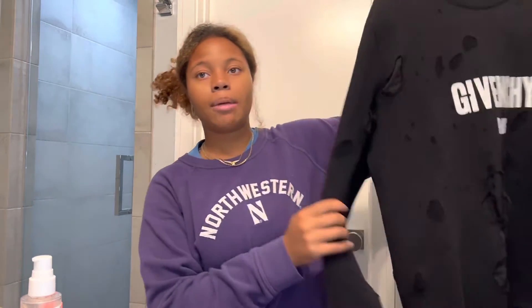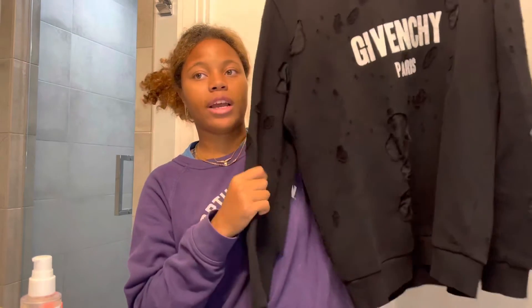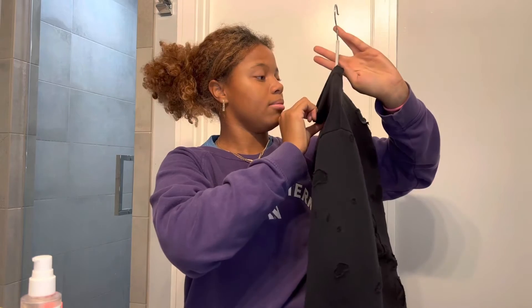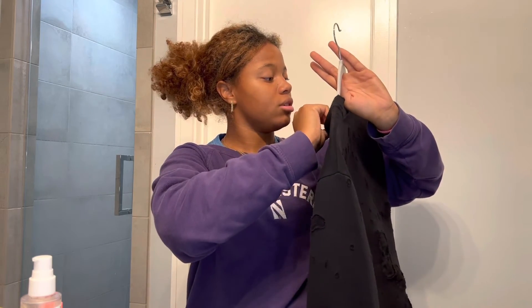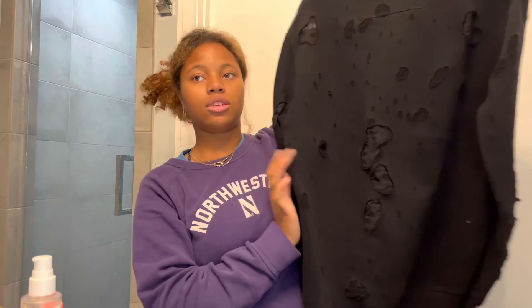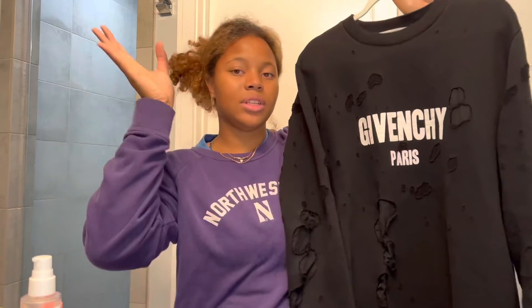Now I have just two more things to show you guys and these are the more luxury, expensive items I purchased for back-to-school. First, I got this Givenchy distressed crew neck — I did a video on this already — and I got it in a size medium. If you want to see that video, it's right here.